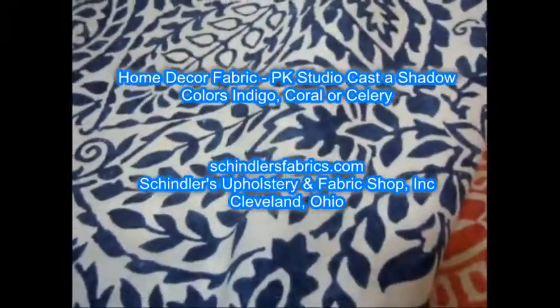Home Decor Fabric PK Studio Cast a Shadow in colors Indigo, Coral, or Celery by PK Lifestyles, with a repeating pattern of floral and foliage in blue, red, or green on off-white, printed on sturdy 100% cotton with stain-repellent finish.